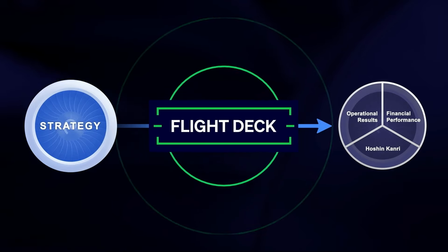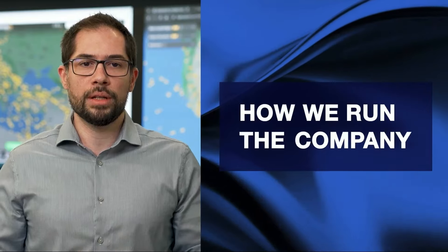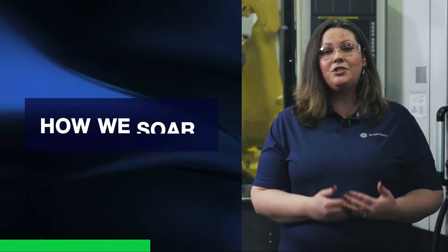Flight Deck is the next step in GE Aerospace's lean transformation. Safety. Quality. Delivery. Cost — in that order. The pilots and crew operate and navigate the aircraft from the Flight Deck. We do the same. Flight Deck, for us, is how we run the company. Operating as one team and with one strategy, Flight Deck is how we work, how we lead, how we soar.